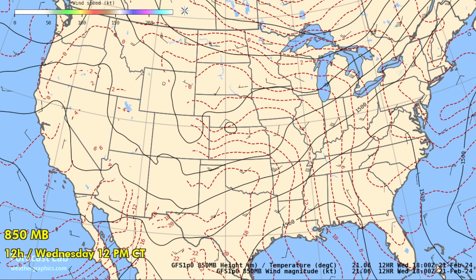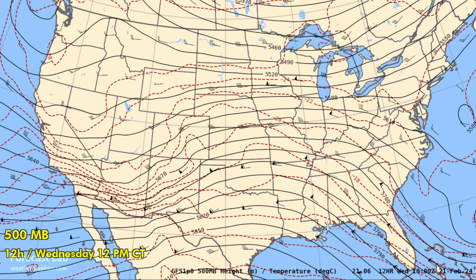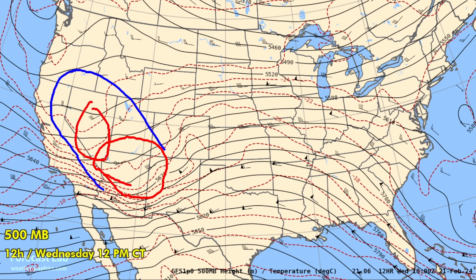Here's the 850-millibar chart at about 5,000 feet. There are a lot of terrain intersections, so we get very limited use out of this chart, but there is a thermal gradient between El Paso and Phoenix from 20 Celsius down to 6 Celsius, which supports the front right through here. At 700 millibars, there's support for a front from eastern New Mexico down to the El Paso area. And at 500 millibars — 18,000 feet — yes, plenty of cold air in the Four Corners area, northern Arizona, and Nevada, supporting steep lapse rates.